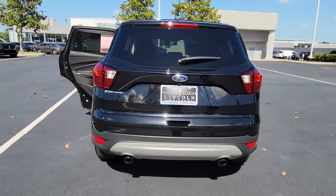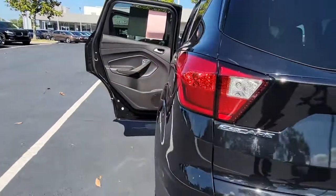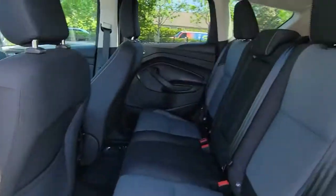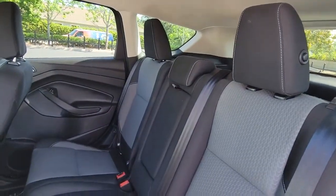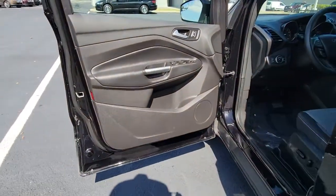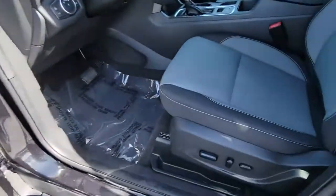These are just some of the great options this vehicle comes with: keyless entry, backup camera, keyless start, remote engine start, satellite radio, fog lamps, heated front seat, aluminum wheels, Bluetooth connection, and Wi-Fi hotspot.